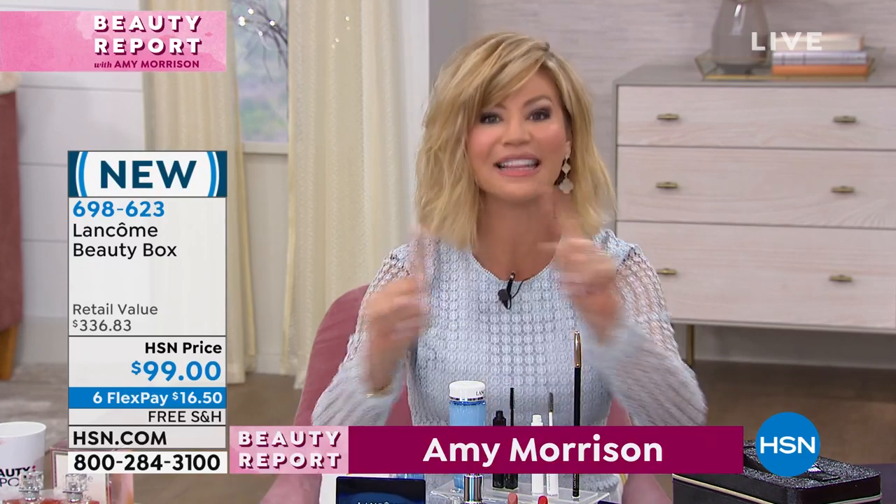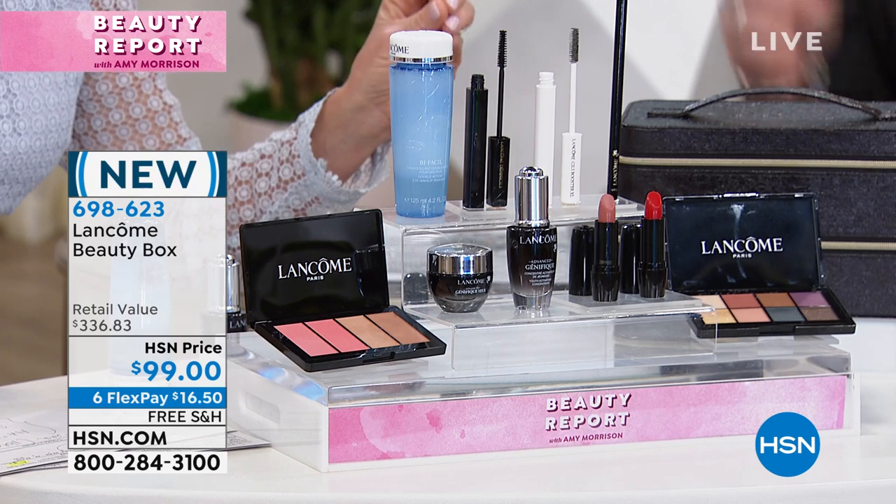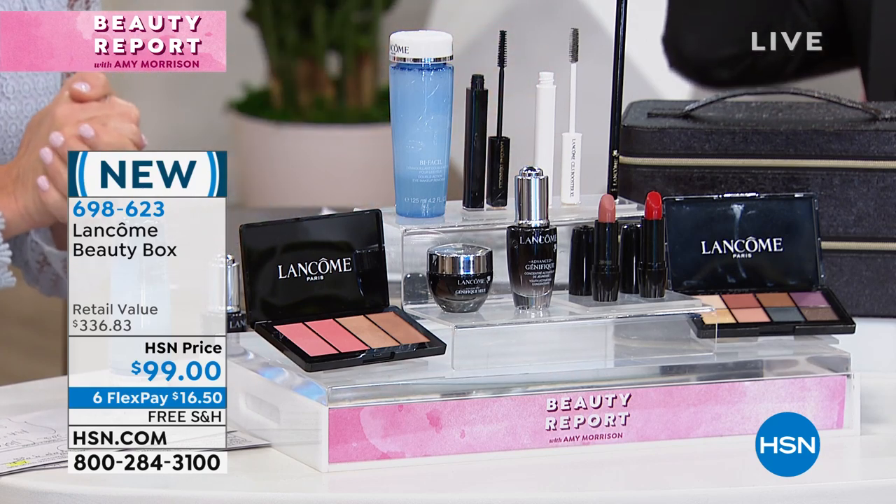Think about this - for our big 24-hour beauty event, you do not have to make any Lancôme purchase. You get over $300 worth of makeup and skin care for $99, on six interest-free credit card payments.